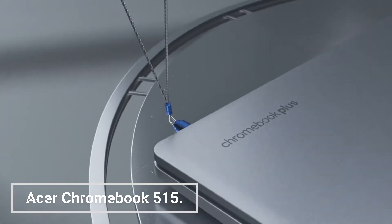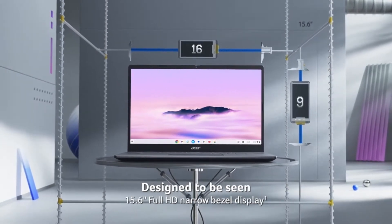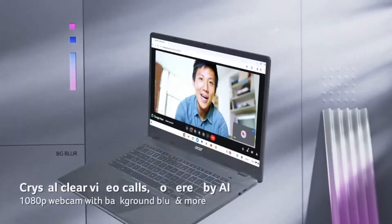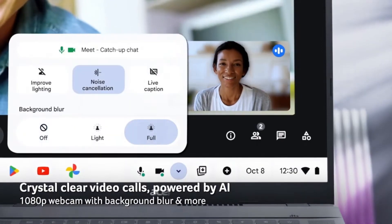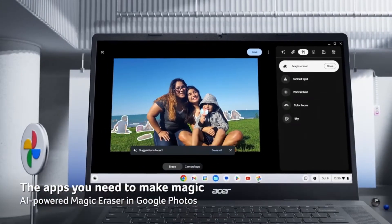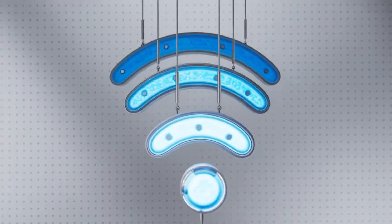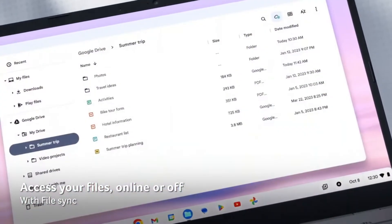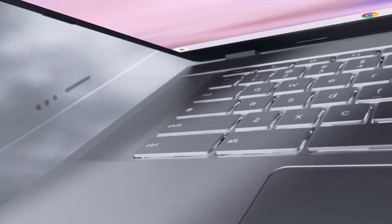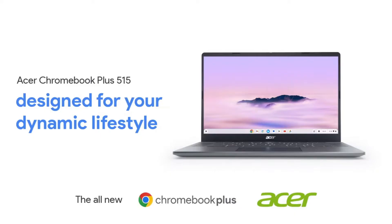The Acer Chromebook 515 is a budget-friendly Chromebook that's perfect for students and everyday users. It's powered by an Intel Core i3-1215U processor, 8GB of RAM, and 128GB eMMC storage. It also has a 15.6-inch Full HD display, a backlit keyboard, and a webcam. The Chromebook 515 is a great choice for students who need a reliable and affordable Chromebook for school, and it comes with a webcam for video conferencing.